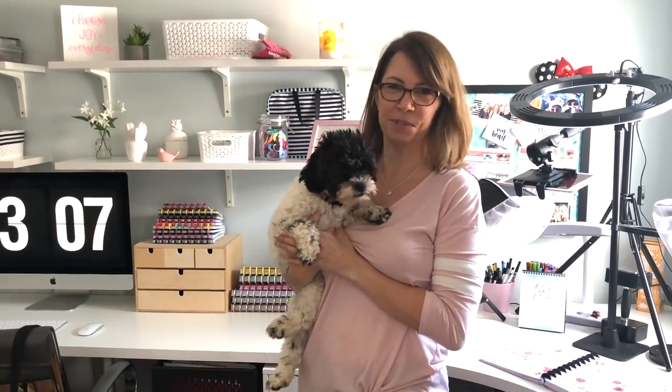Hey guys! This is the most requested video I have had so far. I'm finally getting around to doing a tour of my craft room — it's actually just a craft area, part of my bedroom. For those of you who don't follow me on Instagram, you've never seen my face, so here I am. This is what I look like. Here's Bumble — you've probably seen her, but maybe not full-on. So let's get started.